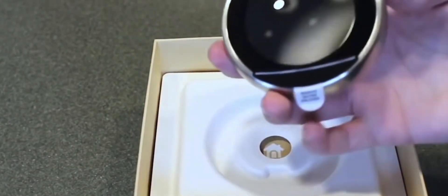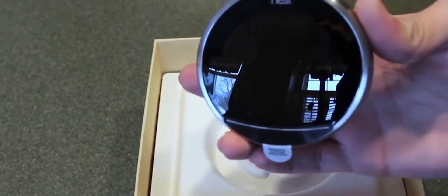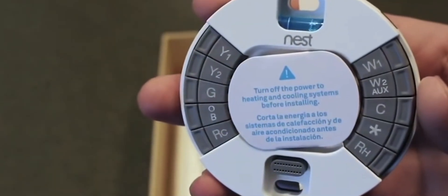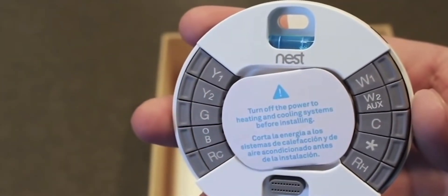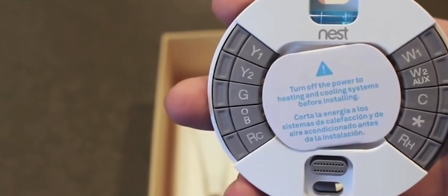Welcome to the future of home comfort and energy efficiency. In today's video, we're diving into the world of smart thermostats, where cutting-edge technology meets everyday convenience. These intelligent devices are revolutionizing the way we control our indoor climate, offering not only precise temperature management but also the ability to adapt to your lifestyle, ultimately saving you money while reducing your carbon footprint.